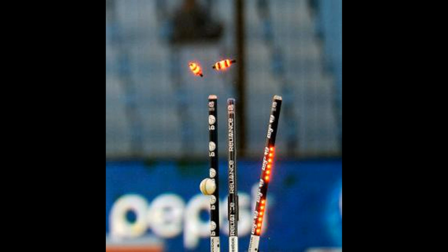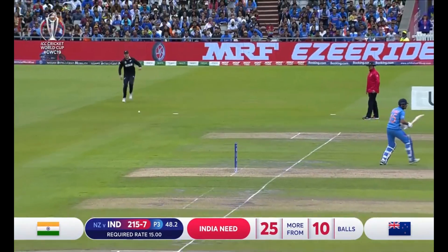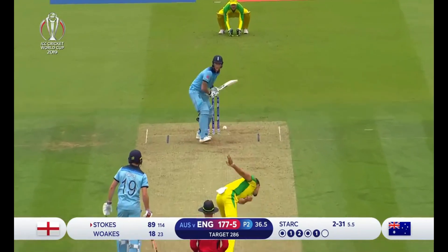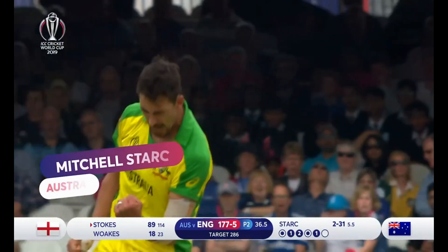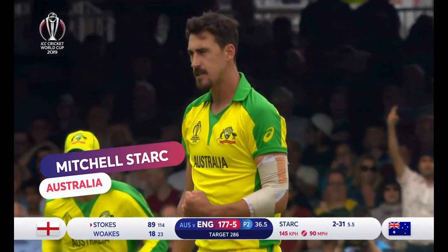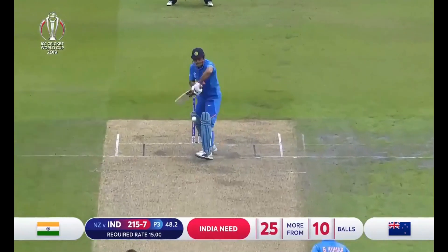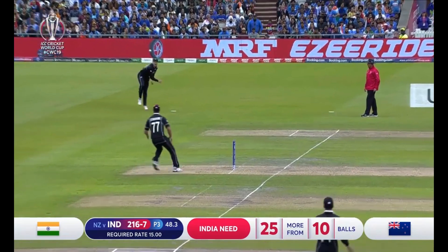3. LED Stumps Technology. This LED Stumps Technology was used in the 2014 ICC T20 World Cup. Ackerman and Australian players used LED Stumps. In general, traditional stumps are used, but these LED Stumps are made of composite plastic, with a tint on the LED light.